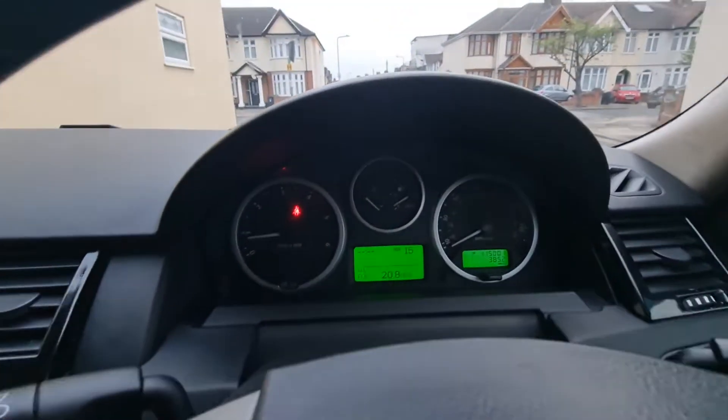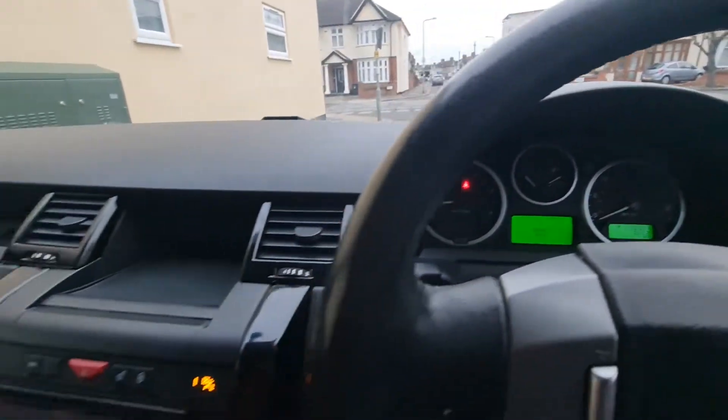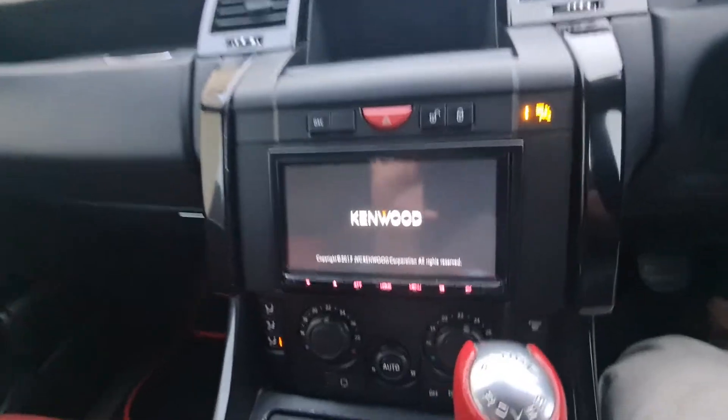There is no warning sign except the seatbelt because I'm not wearing it. This is the sound system.